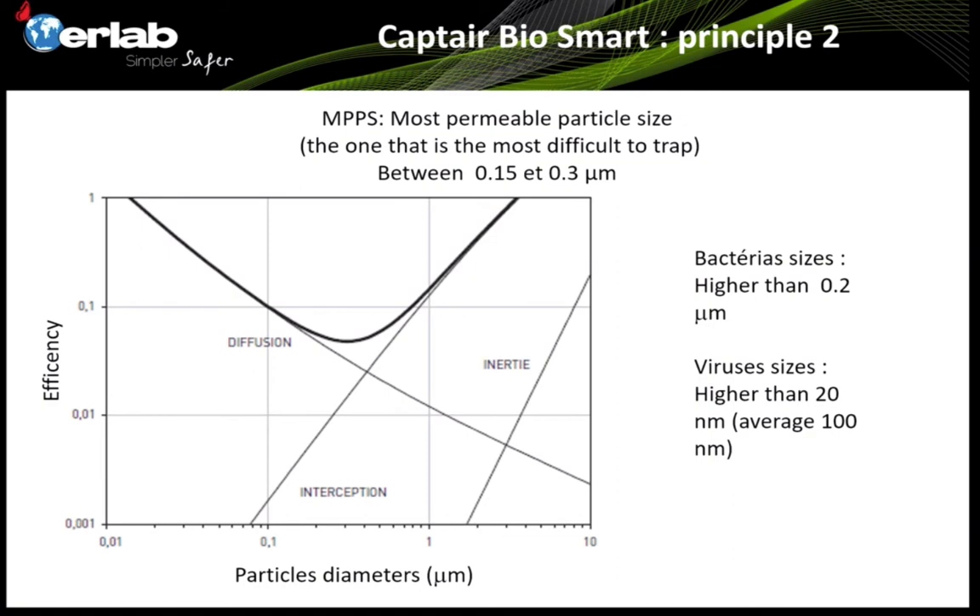As an example, we can see that the smallest bacteria have a diameter around 0.2 micrometers, and there is no problem trapping them. For virus sizes, most have dimensions higher than 20 nanometers and according to the NGPS test, they are trapped with no problem. It is also good to know that most of the time bacteria or viruses are not carried alone — they are carried by little drops of water or dust, so we are typically trapping a mix of virus plus dust or water droplets.